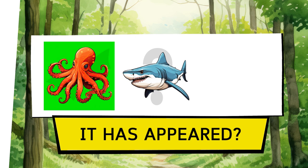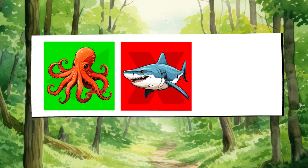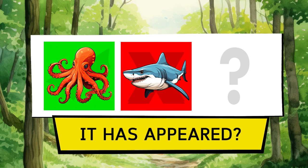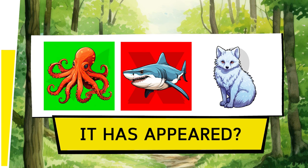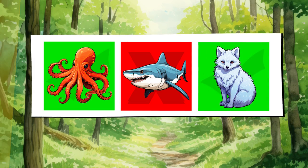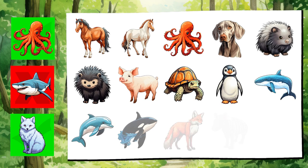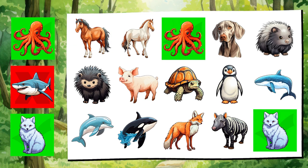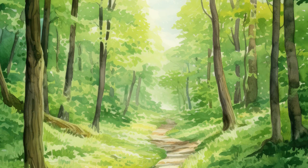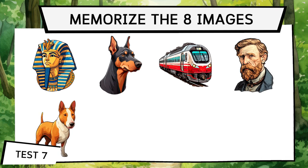Did the shark appear? No, the shark didn't appear. Did the white fox appear? Yes, the white fox did appear. Push yourself — these exercises are great for your brain. Do them daily and 20 minutes a day will keep your mind active and prepared. Let's start test 7.